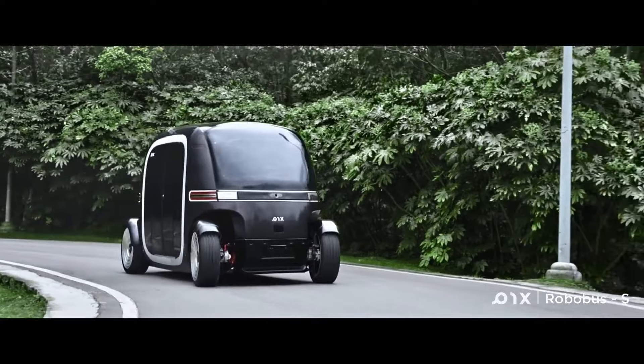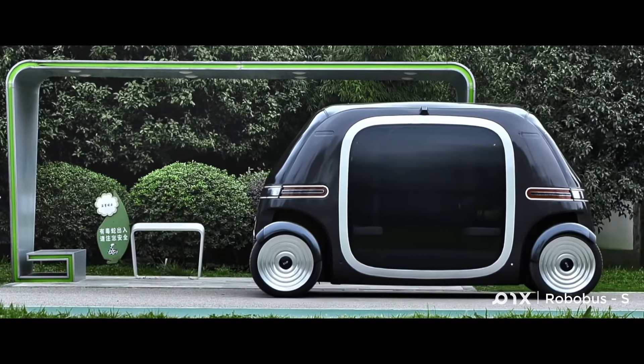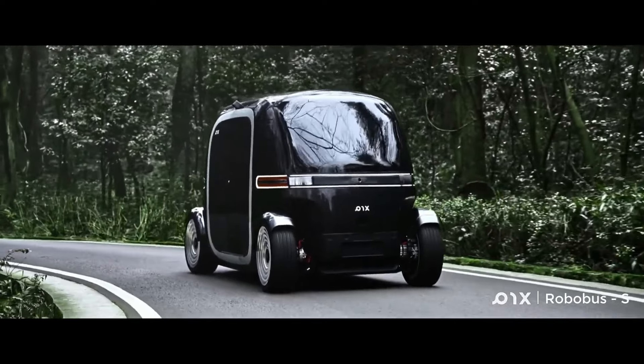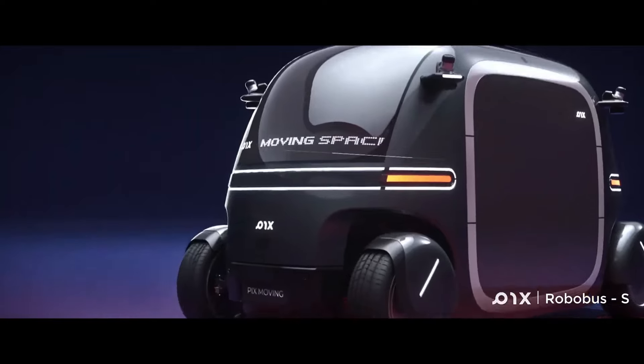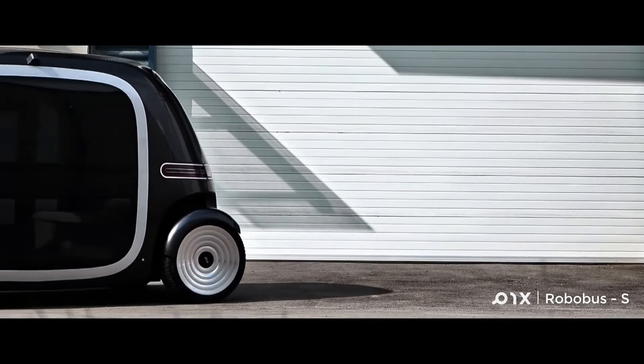These vehicles can transform into a mini-store, one-room hotel, karaoke bar, or any other necessity. The creators foresee them as the dynamic basic unit of the upcoming smart city, revolutionizing the way we travel and experience urban life.